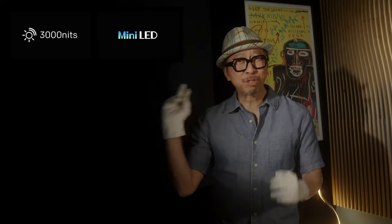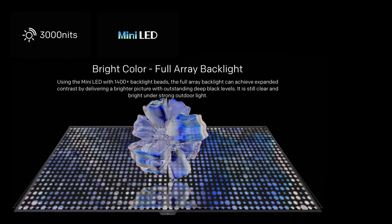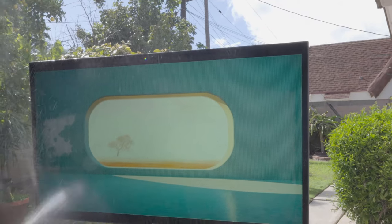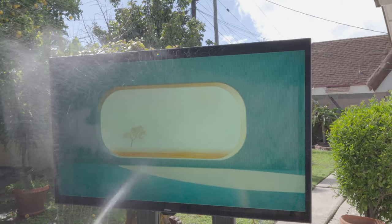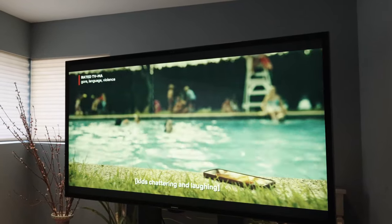Let's start with the brightness of 3000 nits, thanks to over 1400 mini LEDs of backlight power. Designed to overcome those super sunny days, this is the TV you need for outdoor and indoor watching when brightness is a concern.